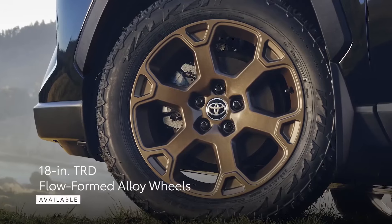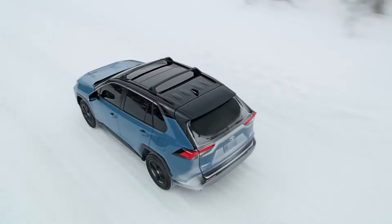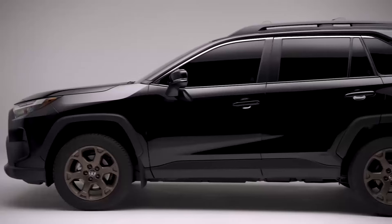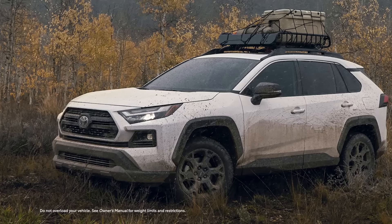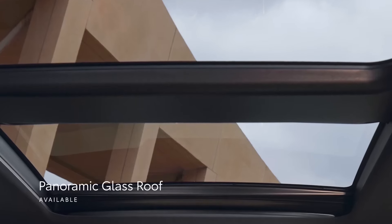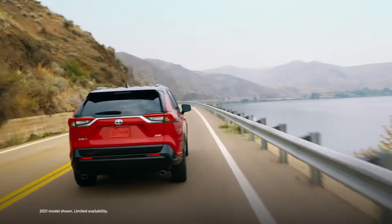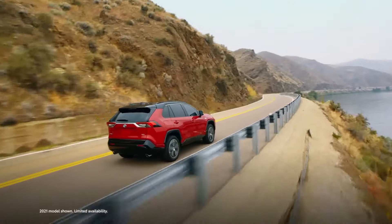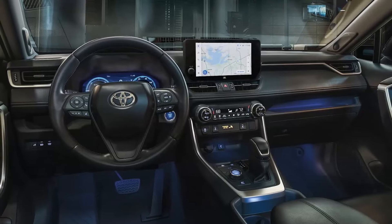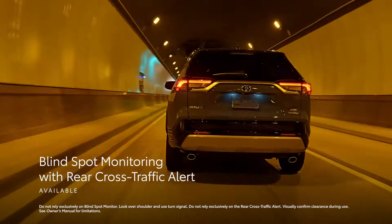The RAV4 also boasts a large cargo area, making it easy to transport groceries, luggage, or sports equipment. It is powered by a range of efficient and powerful engines, including a standard 2.5-liter four-cylinder or a hybrid powertrain. The hybrid system combines an electric motor and a gasoline engine to deliver a remarkable blend of power and fuel efficiency, making it an excellent choice for eco-conscious drivers. Safety is a top priority for Toyota, and the RAV4 is equipped with an array of advanced safety features to keep you and your family protected on the road.